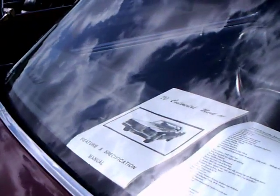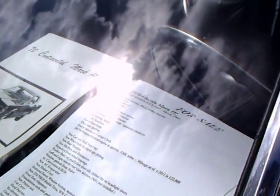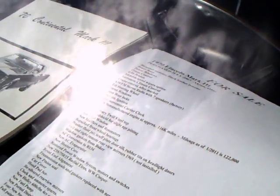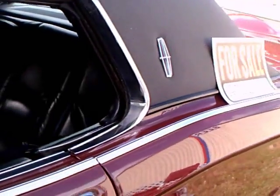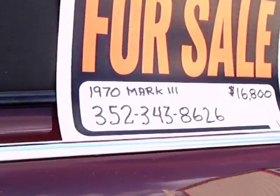Nice wheel covers. Beautiful paint job on this car. And here they have some of the descriptors of the car. Here's the phone number and price.